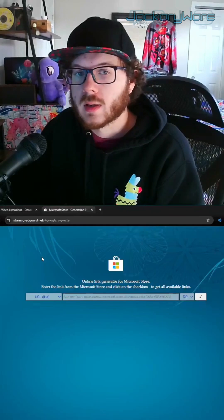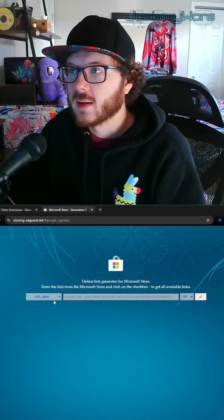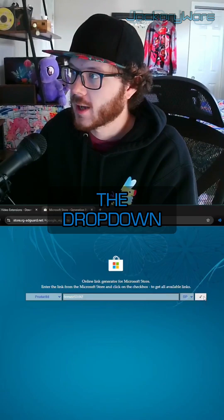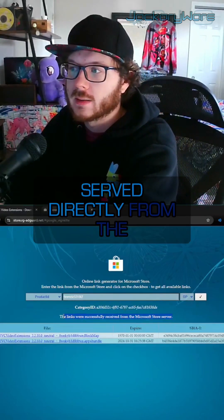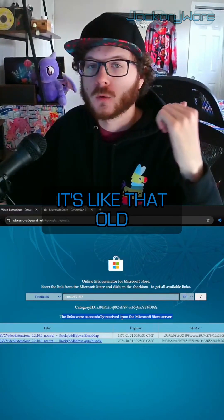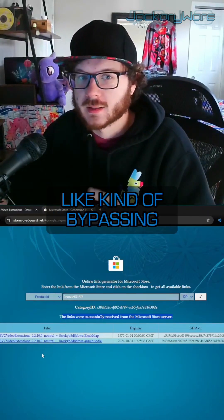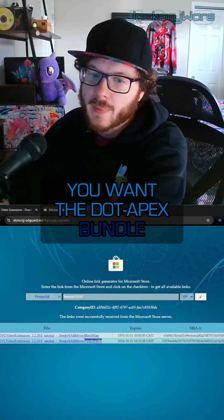Go to store.rg-adguard.net and select 'Product ID' in the drop-down. It takes a second to load, but these links are served directly from the Microsoft Store — kind of like that old Wii U hack where you could just get games from the Nintendo Store directly, bypassing the paywall. You want the .appx bundle.